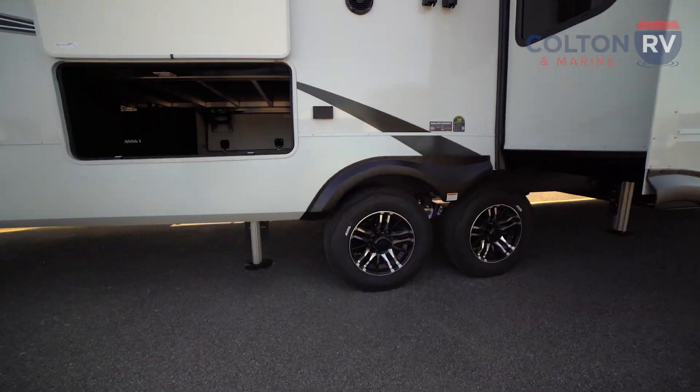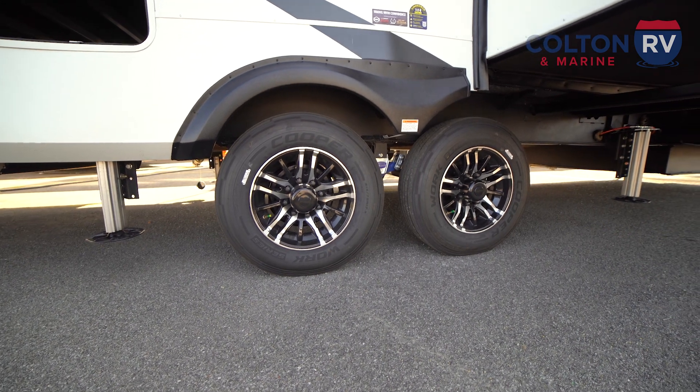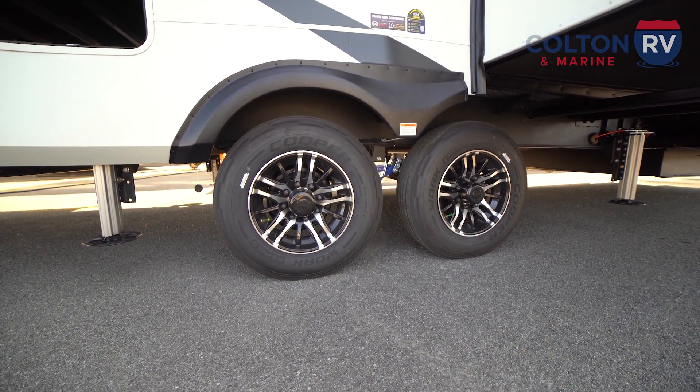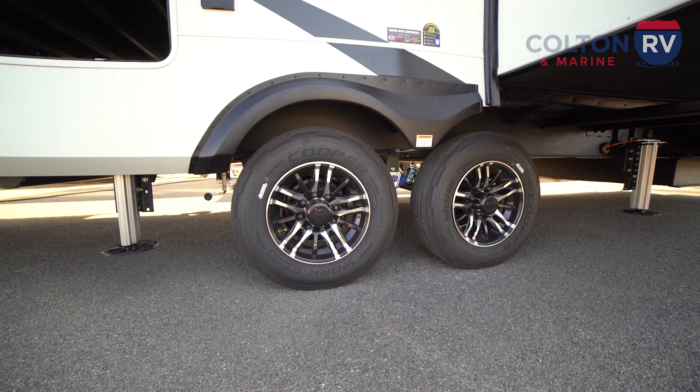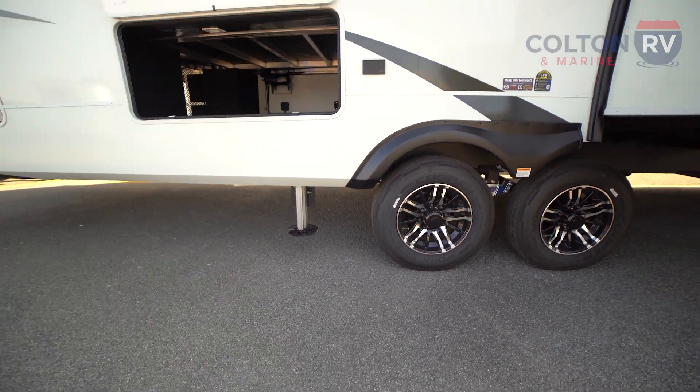Coming down here, notice these beautiful aluminum rims — rust-free, which makes it really easy to take care of your RV and it's going to last real nice. It also comes with hydraulic auto leveling. Push of a button and your camp will be level.